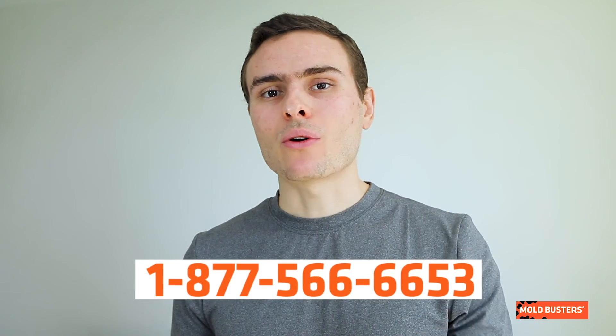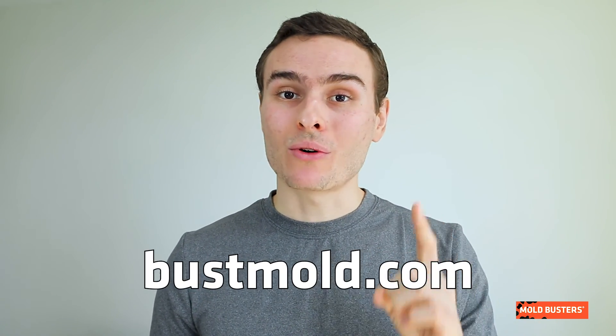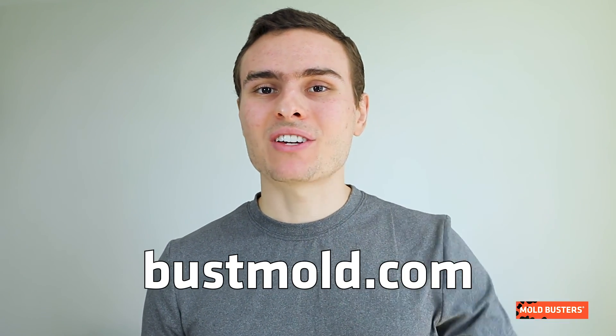To ensure that fungal colonies are located and removed properly, the best you can do is call Moldbusters to inspect your home. Do you want to become an expert at preventing mold in your home? Visit bossmold.com and subscribe to this channel.